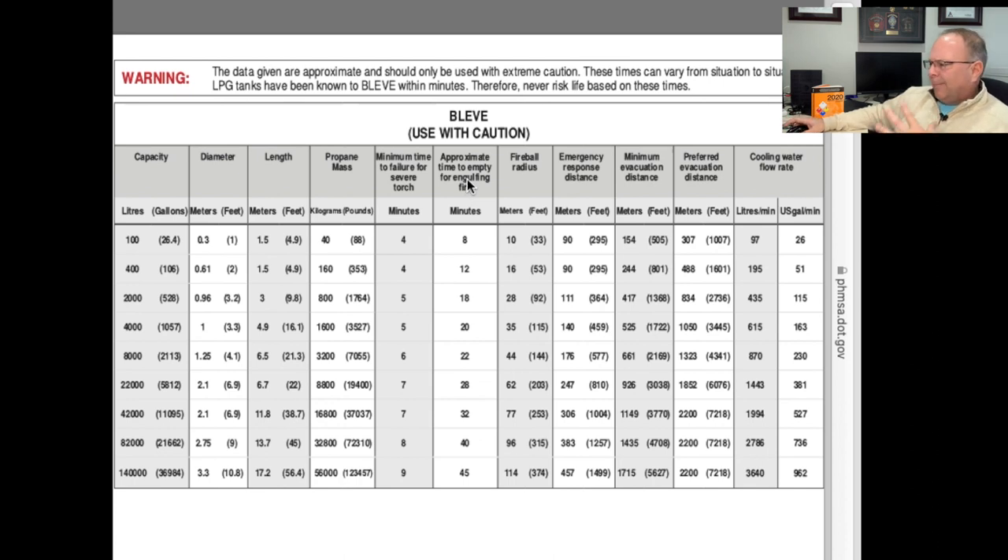The remaining columns show what to expect if the tank does fail. Fireball radius, in meters and feet, corresponds to the container size and internal product mass. Then the emergency response distance — only protected responders wearing full protective clothing (typically structural firefighting gear and SCBA) should be within the emergency response distance. No responder should be inside that distance without appropriate protection.